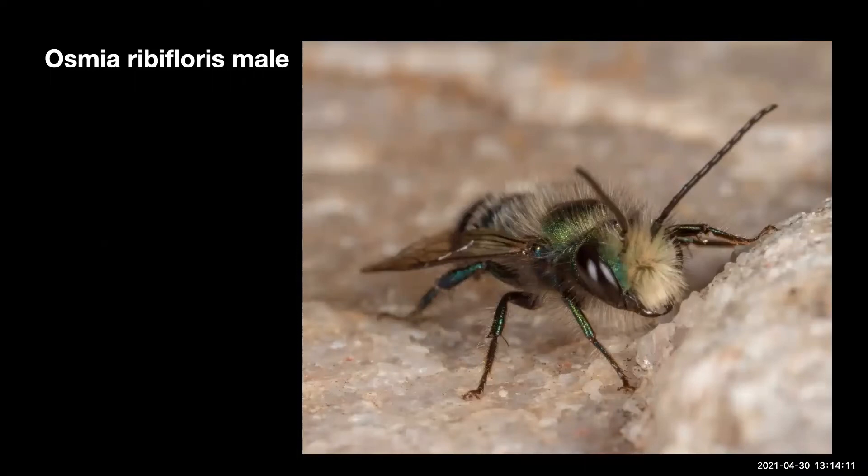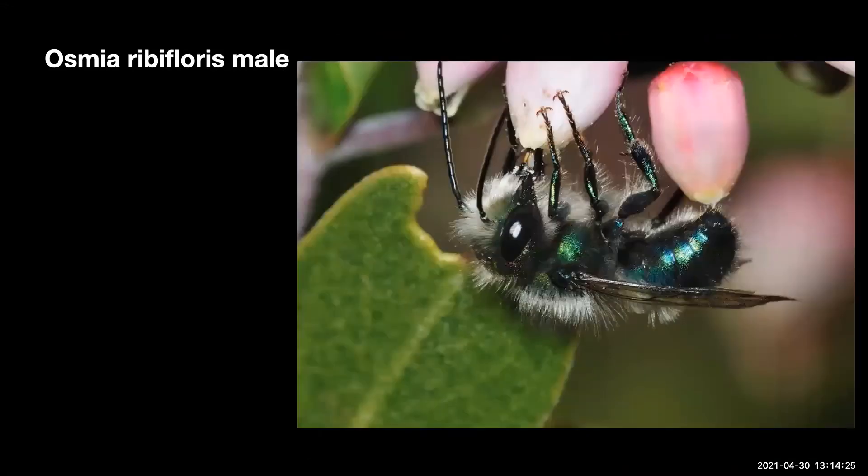Nomada female, fox-eyed mason bee, member of the Megachilidae. Members of this group include the leaf-cutting bees. Females carry pollen on the underside of the abdomen, except for those species which are themselves cleptoparasites.